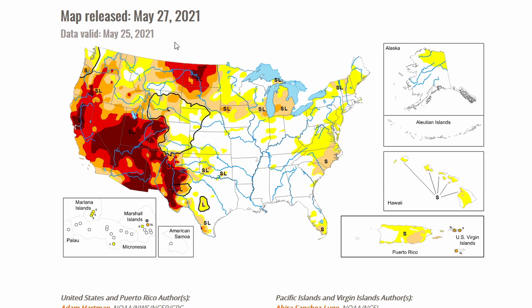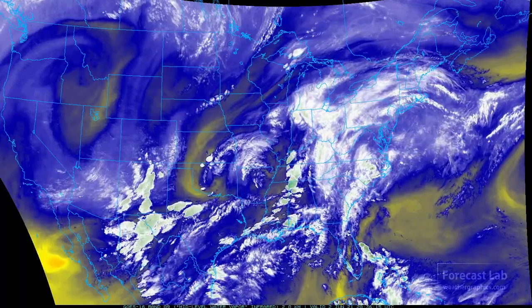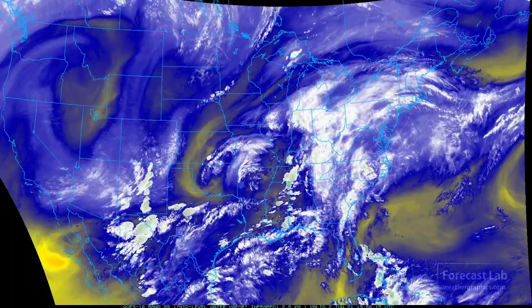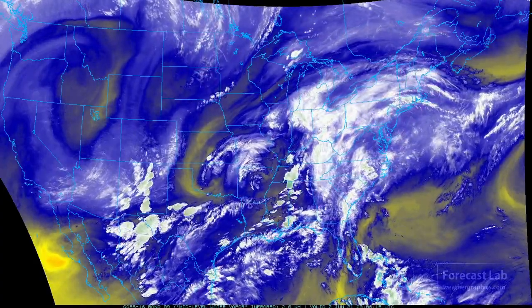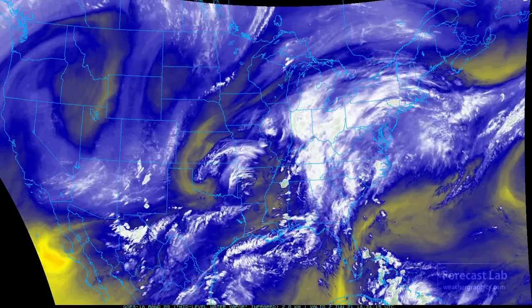Another drought area is starting up in North Dakota, northeastern Montana, and that probably extends up into the Canadian prairies. That situation out west is an ominous development, suggesting we're going to be dealing with a lot of fire problems going into late summer. We had that last year — I'm sure a lot of you remember the wildfires in California. Looks like this is probably round two.